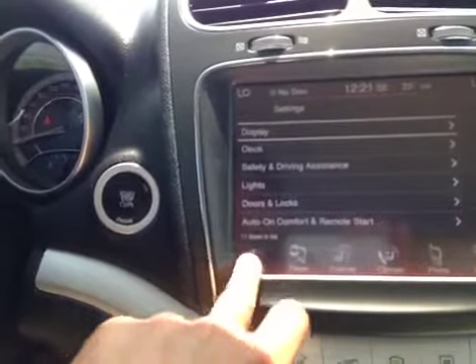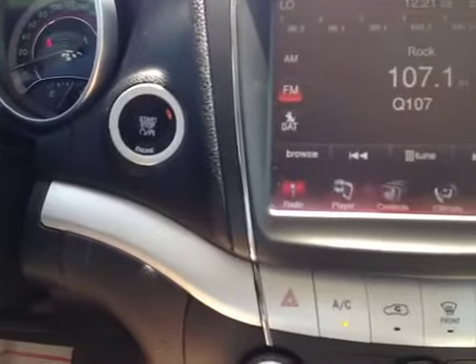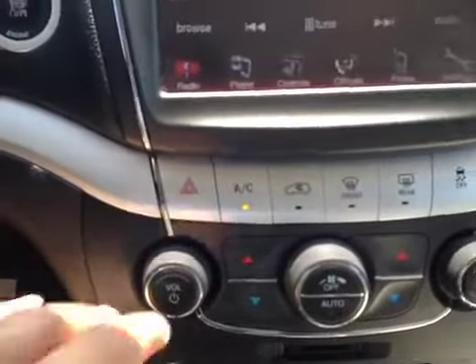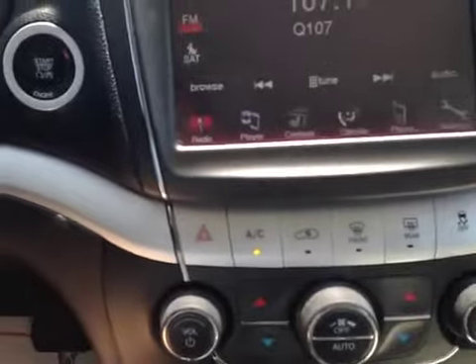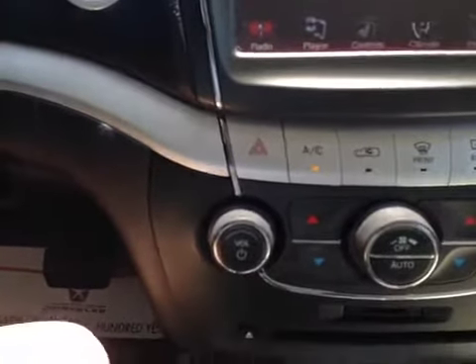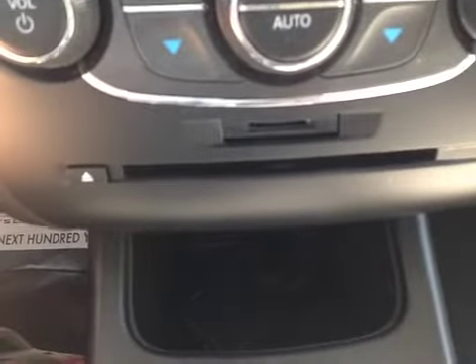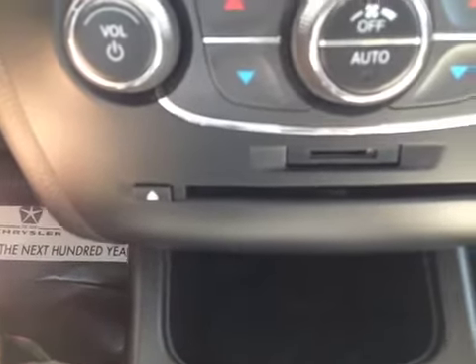Below that are push-button controls for hazards, air conditioning, air recirculation, and defroster, both front and rear. Below that are rotary dials for stereo volume as well as electronically controlled dual-zone climate control — air conditioning and heating. Beneath that is an SD card reader so you can play music from an SD card on your stereo.